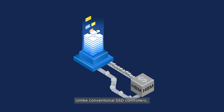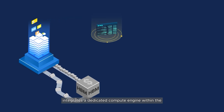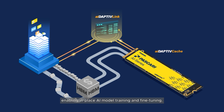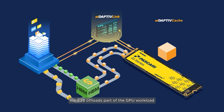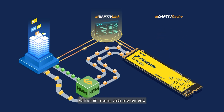Unlike conventional SSD controllers, the E28 integrates a dedicated compute engine within the controller architecture, enabling in-place AI model training and fine-tuning. Featuring a computing SSD architecture with a dedicated engine, the E28 offloads part of the GPU workload while minimizing data movement.